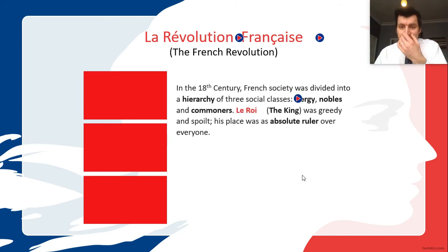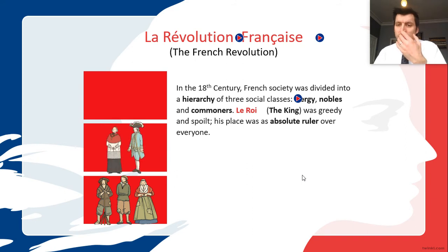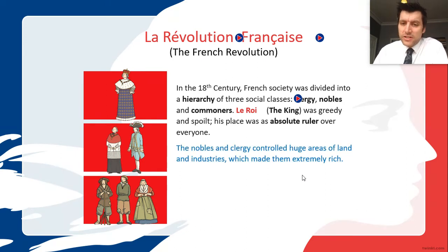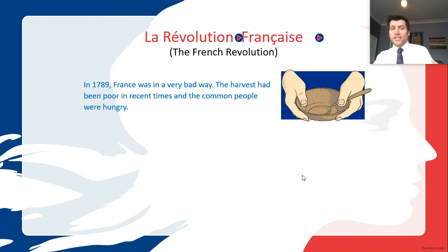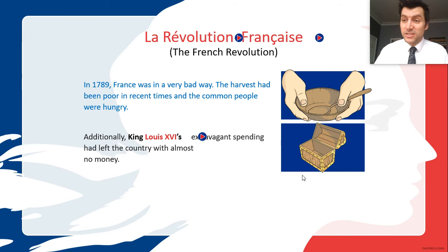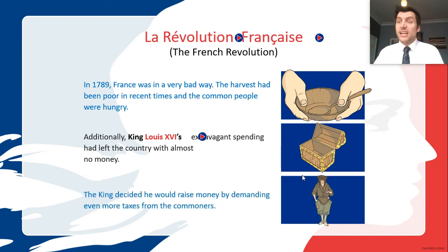The 14th of July is called Bastille Day. About 300 years ago in France, the ruling class had the clergy and nobles at the top, and the king — le roi — was really greedy. He was the absolute ruler, didn't listen to democracy, very selfish. The nobles and clergy were rich and happy, but the commoners were really poor, paying lots of tax. Eventually in 1789, the harvest was bad, people were already unhappy and hungry, and they became even poorer. The king spent money on fancy things and asked the already struggling commoners for more money, which tipped them over the edge.